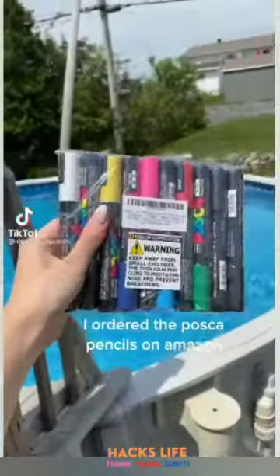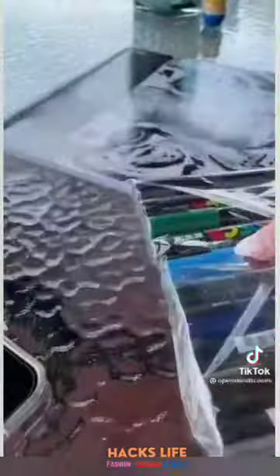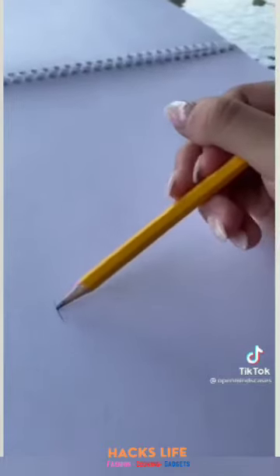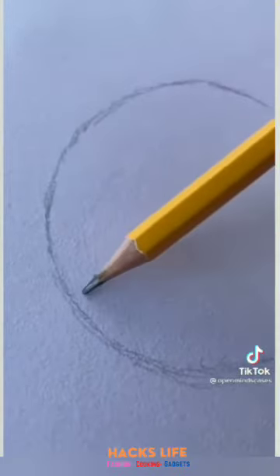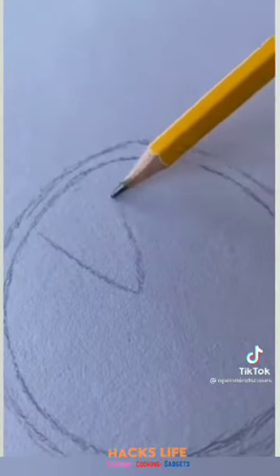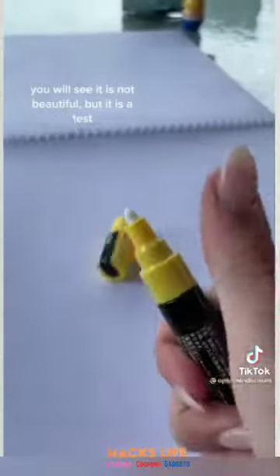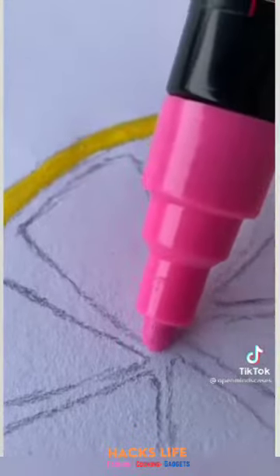I ordered the Posca pencils on Amazon — I'll unpack them and show you what they look like. I'm going to draw a grapefruit. You will see it is not beautiful, but it is a test. Wow.